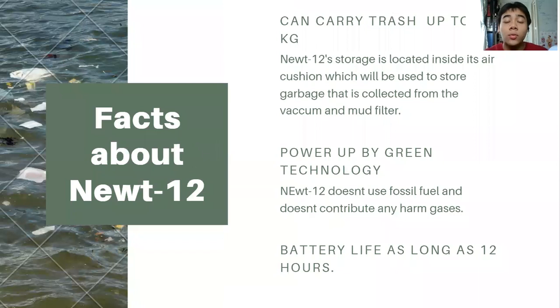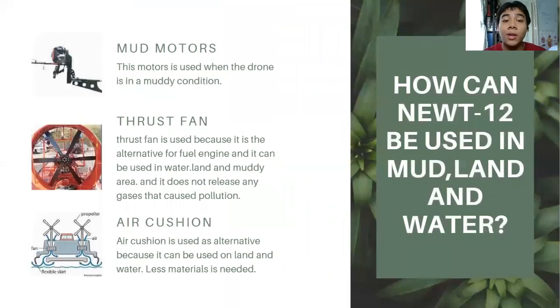Some facts about NUTRF: NUTRF can carry trash up to 6 kg. Its storage is located inside its air cushion, which will be used to store garbage collected from the vacuum and the mud filter. NUTRF12 will also be powered by green technology — that means it doesn't use fossil fuel and doesn't contribute any harmful gases for the greenhouse effect. It will use solar panels and renewable energy such as the sun, the wind, and more. The battery life can also last as long as 12 hours.